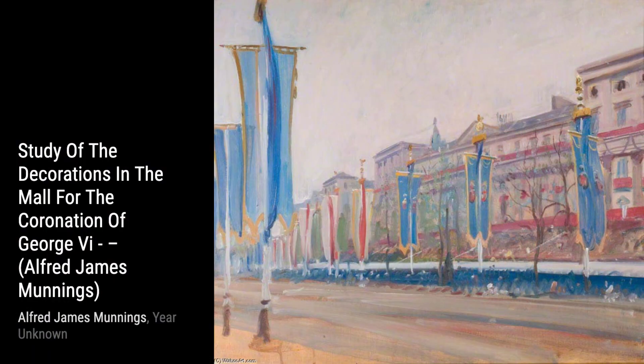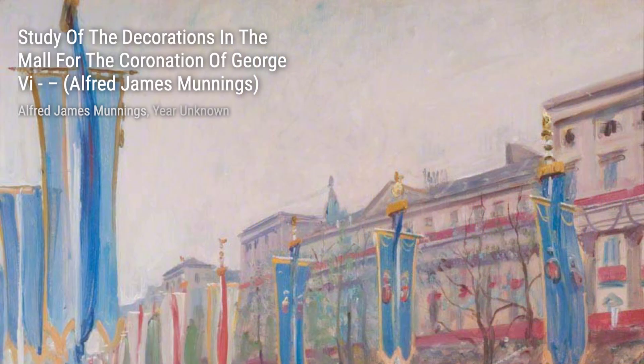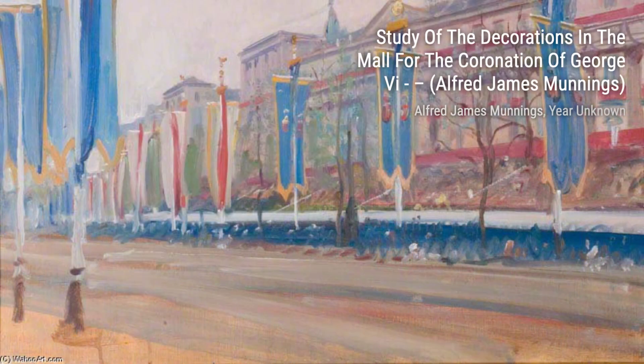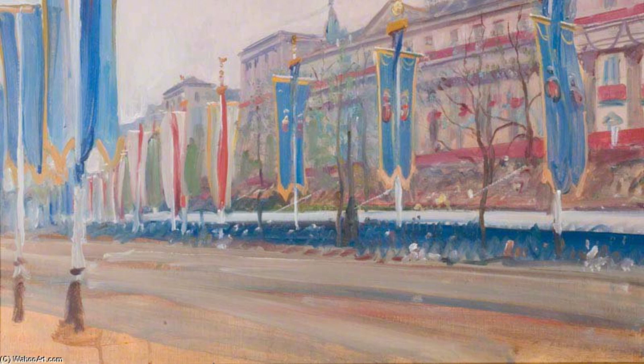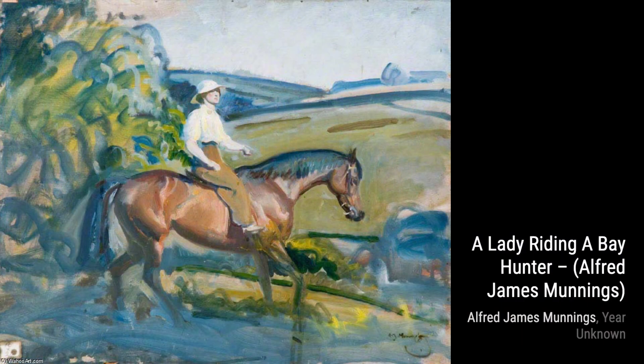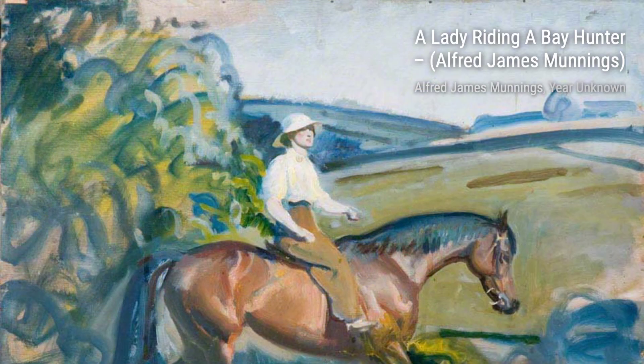Now, let's admire A Lady Riding a Bay Hunter. Munnings' ability to capture the elegance and poise of the rider is truly remarkable. It's a beautiful portrayal of the bond between humans and horses. Next, we have Phyllis Crocker. Munnings' attention to detail is evident in this portrait. He captures the personality and essence of the subject, bringing her to life on the canvas.